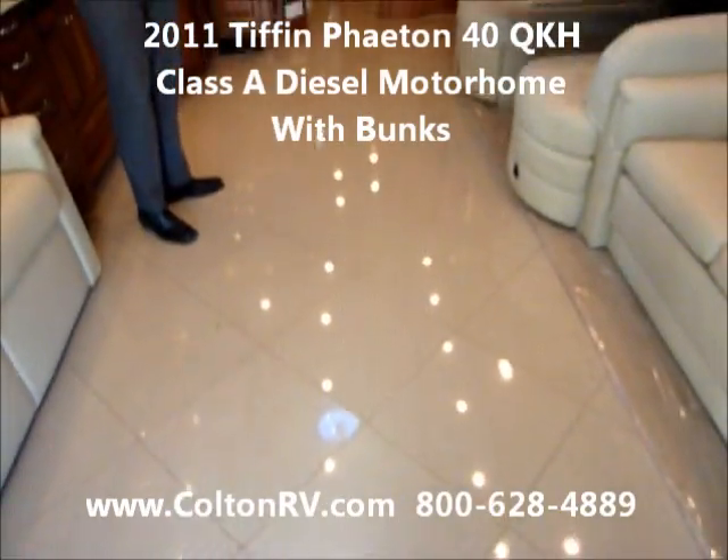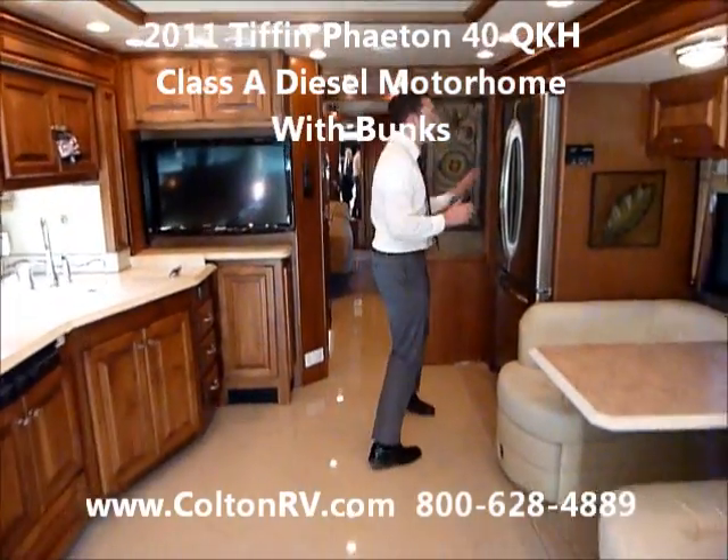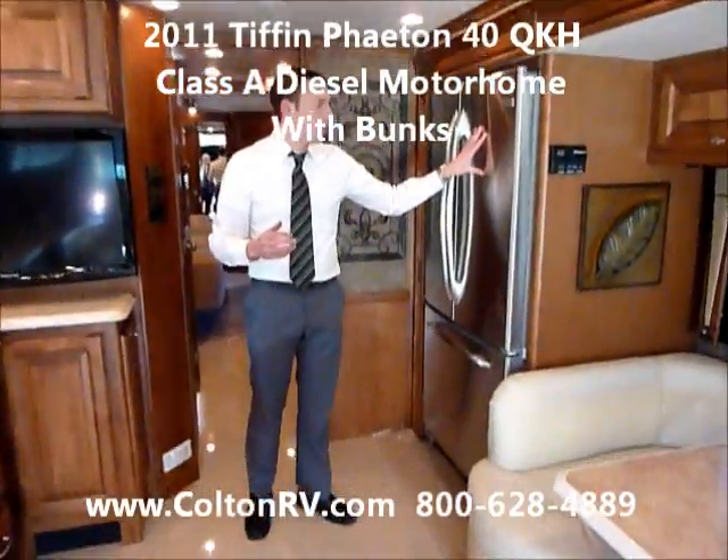It's all solid surface floor until you get to the bedroom. Nice residential fridge, like in your house.